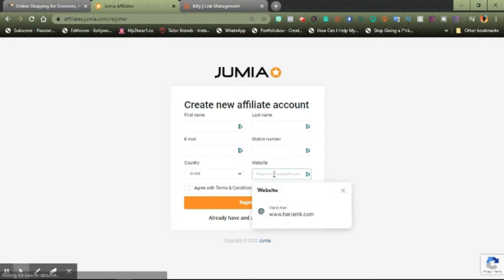When it comes to the website field, they might ask you to type in your website and I think it's kind of required now. But even if you don't have a website, you can go ahead and copy your link — maybe if you have a YouTube channel — and paste it right here. Or maybe if you don't have a YouTube channel, you can copy your Instagram profile link, any social media account, your Facebook profile link, LinkedIn, whichever you're using. Just paste it right here.